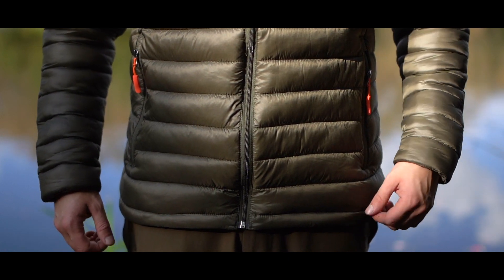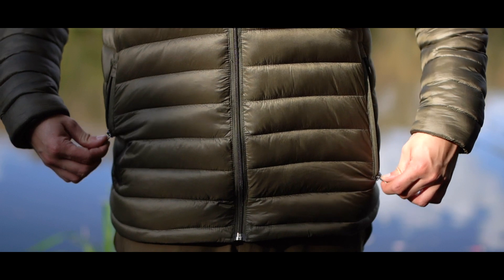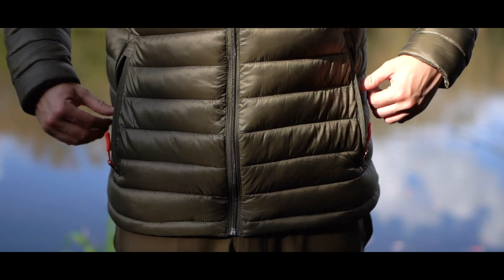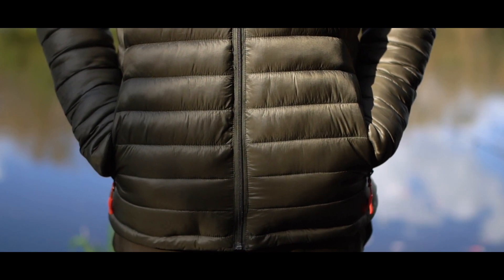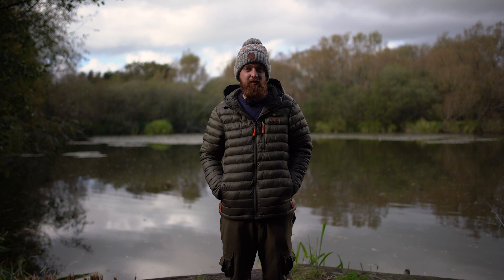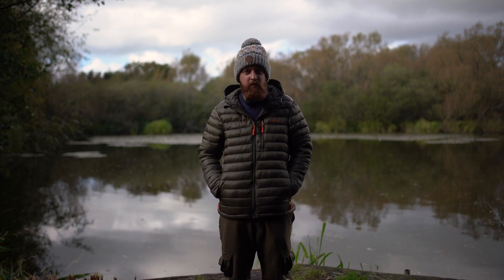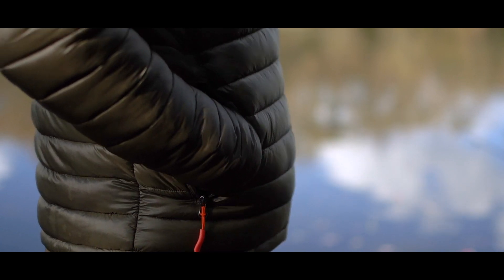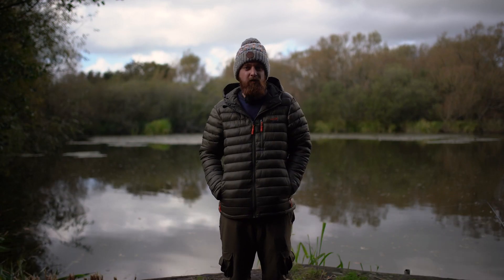At the front of the jacket as you can see there are a couple of zip pockets, so if you want to put anything in there you know you're not going to lose it the second you sit down with a phone slipping out. They're actually quite nice as hand warmer pockets as well — they are thermal pockets, so in the depths of winter your hands won't be getting cold once they're inside here. They sit in quite a nice position too, not too low and not too high.